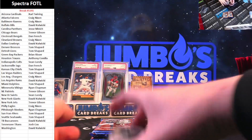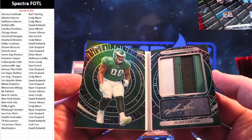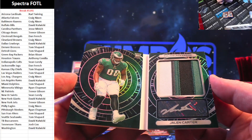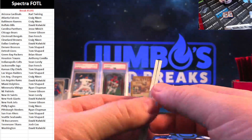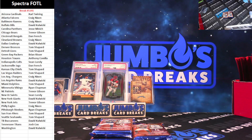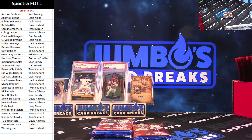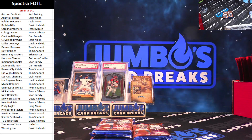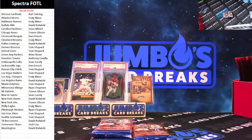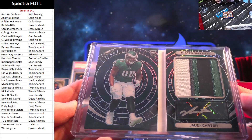And 7 out of 40 — Jalen Carter. That's a disgusting patch. Nasty booklet auto. Eagles and Craig Nixon. Hell of a card there; I'm going to get that in a loader for you right away, brother. What a beautiful card. Booklets in Spectra are pretty filthy this year — great patches. Jalen Carter, 7 out of 40.